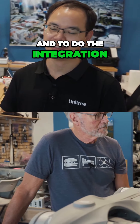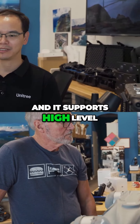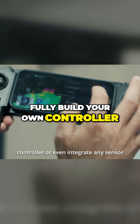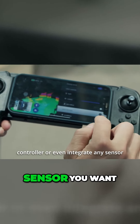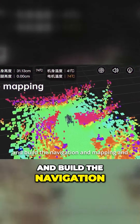You can do the integration with the robot system, so the robot system is totally open and supports high-level control. That means you can fully build your own controller, integrate any sensor you want with the robot system, and build the navigation and mapping.